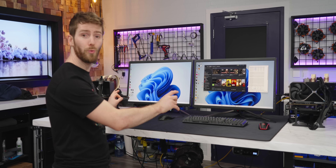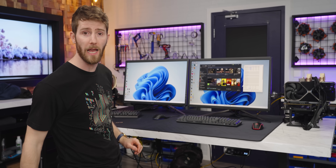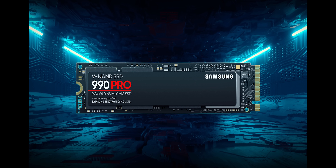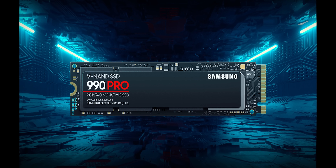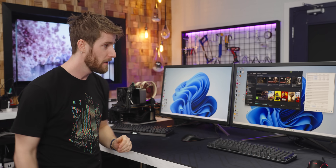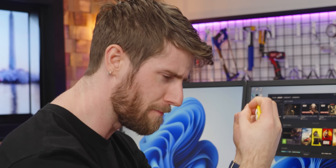Behind me are two identical Ryzen 7950X bench PCs courtesy of our lab. On the left we've got the Samsung 990 Pro, probably the fastest Gen 4 SSD on the market — if you ignore the firmware issues. On the right, we've got the T700. Gen 5, baby!